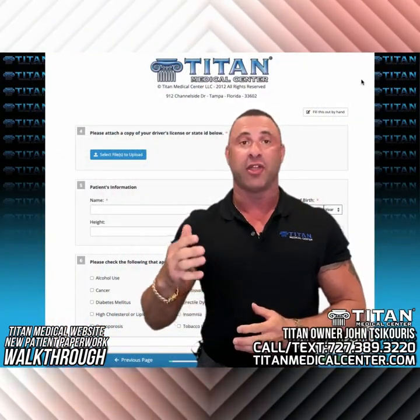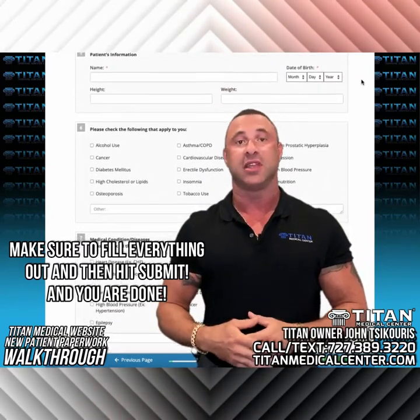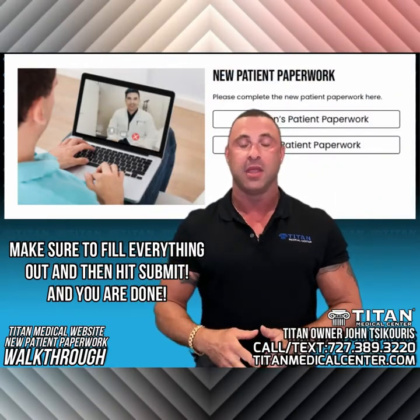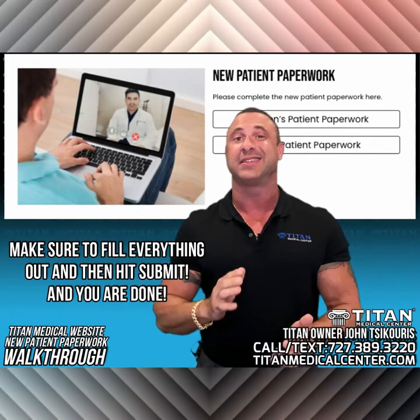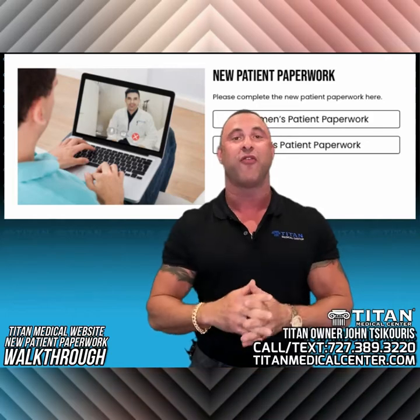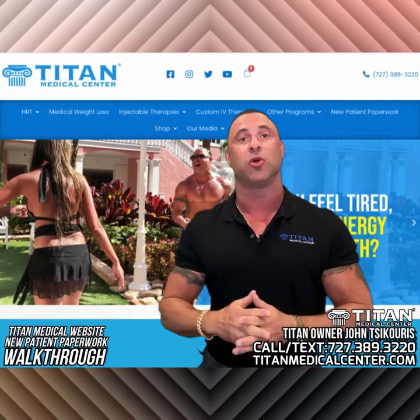After you've filled out all the blanks — family history, health history, symptoms, and all of the pages — at the end you're going to want to press submit. Usually, if there are no problems or all the fields are filled in, it's going to submit with ease. Titan Medical Center should receive it on our end and will be giving you a phone call or contacting you about helping you with therapies or services.